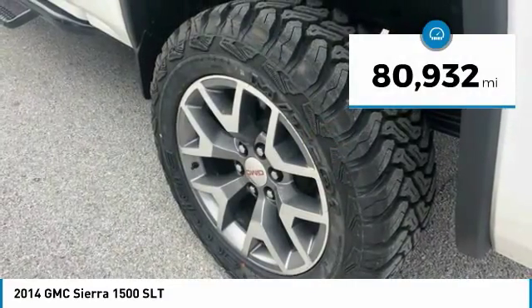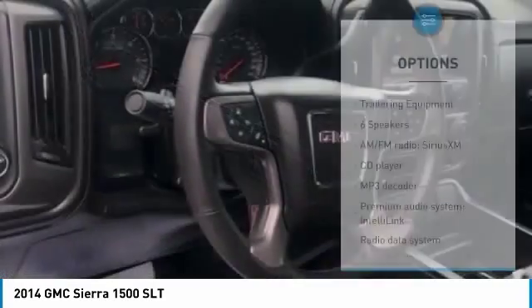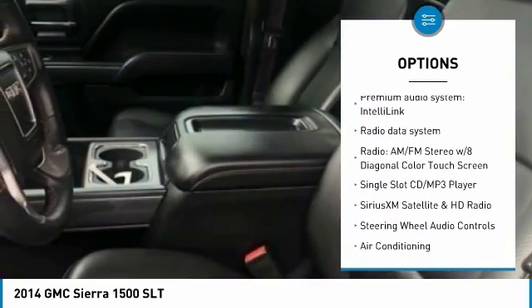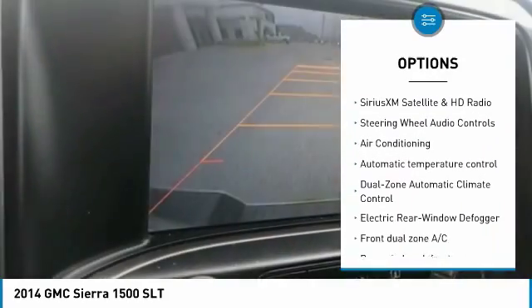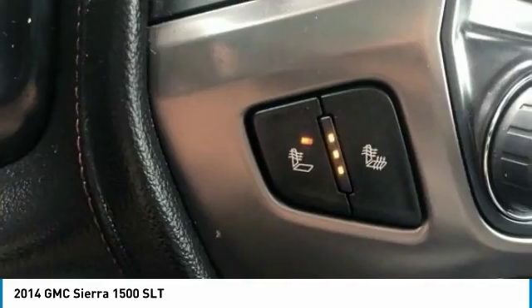This vehicle has less than 85,000 miles. Here are some of this vehicle's great options: steering wheel audio controls, remote engine start, traction control, air conditioning, dual airbags, power steering, four-wheel disc brakes, universal garage door opener, and electronic stability control.